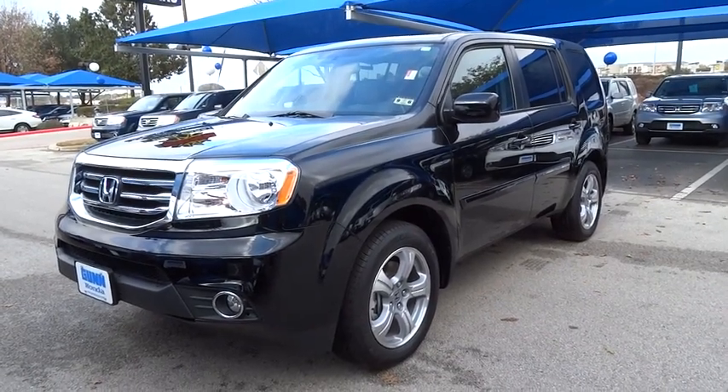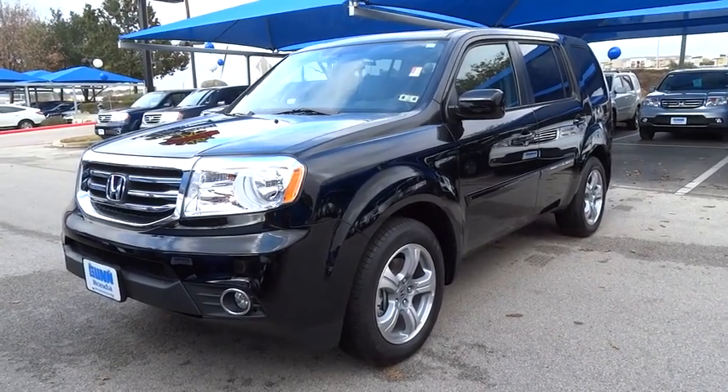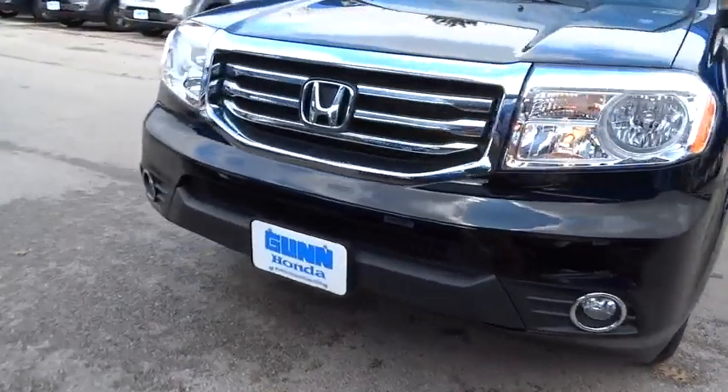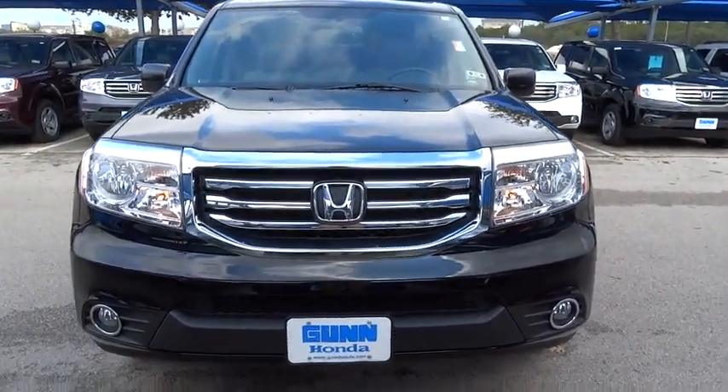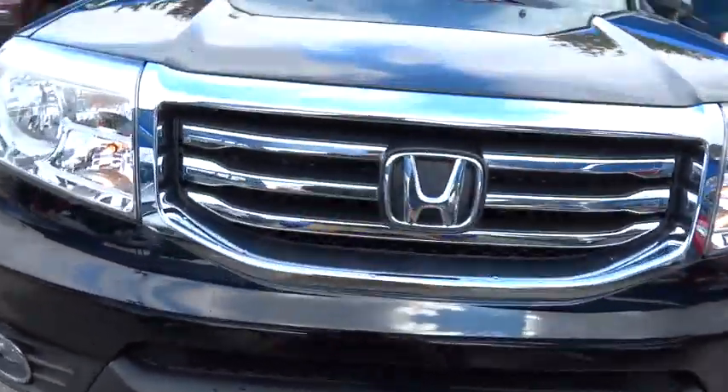2015 Pilot. Optimal utility. Indulgent interior. Powerful performer. You'll be ready for almost anything in the Honda Pilot, and it is priced below $40,000.